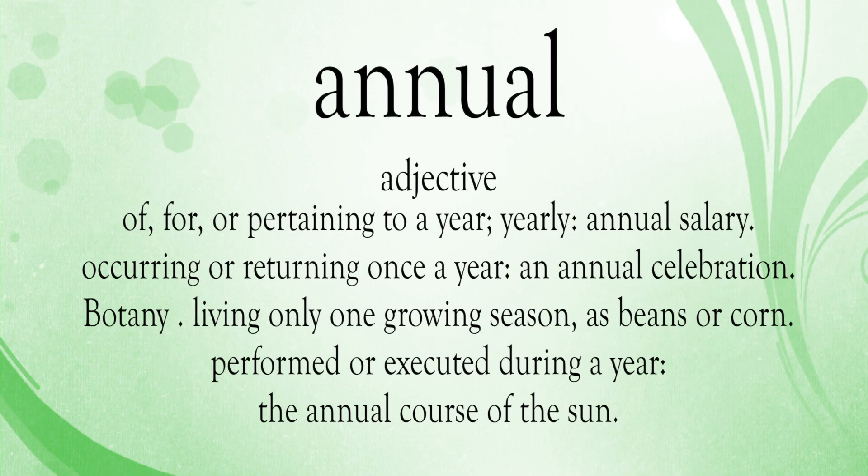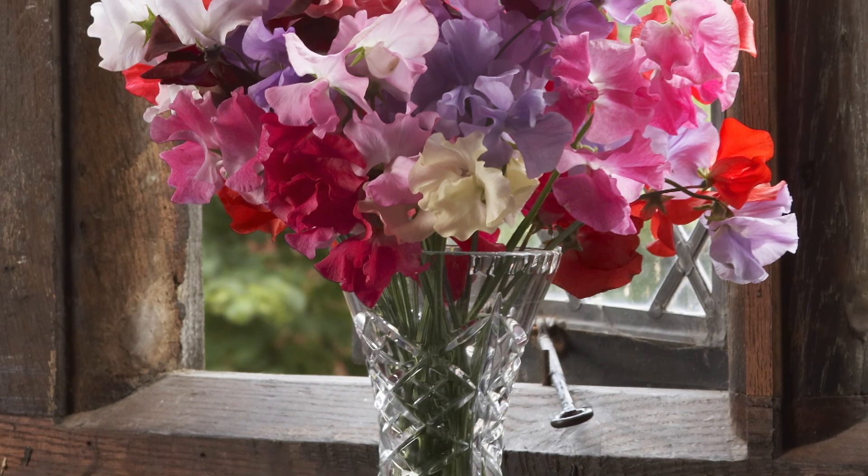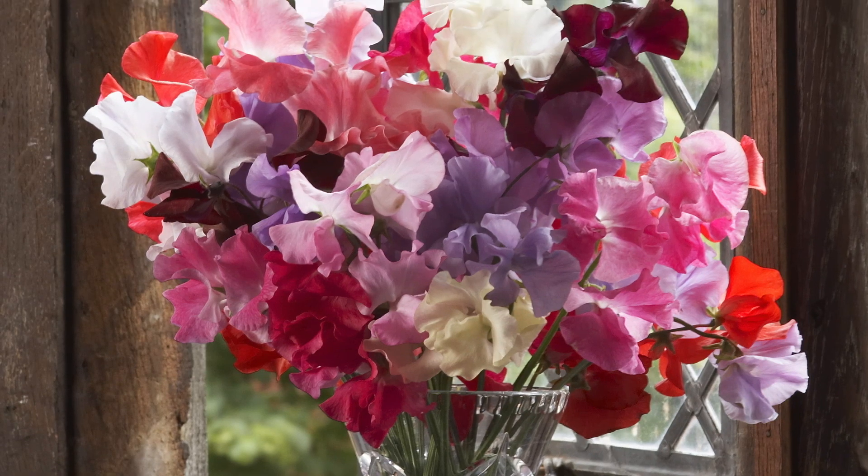Today we're talking about annuals, biennials and perennials. Annual plants, such as sweet peas for example, will typically be sown, they'll grow, they'll flower, reach maturity, and all of that happens in one single season.